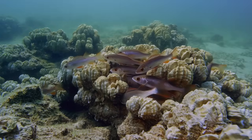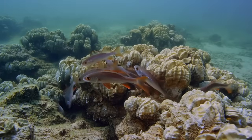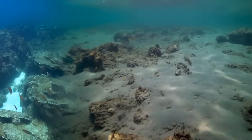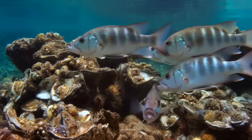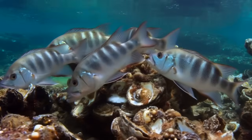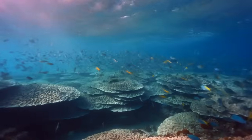Juvenile redfish use oyster reefs as nursery habitat, hiding among the shells while they grow large enough to avoid predation. Sites with shell deposits showed redfish densities five to eight times higher than nearby areas without reefs. Sheepshead, another species that feeds primarily on barnacles and other reef-dwelling organisms, and numerous other species followed.